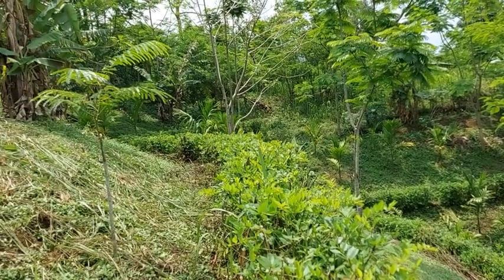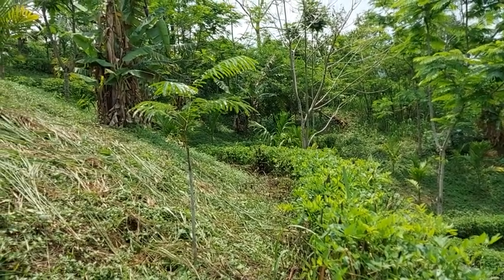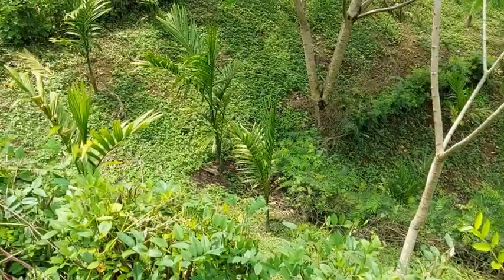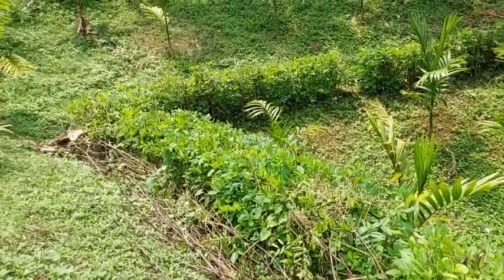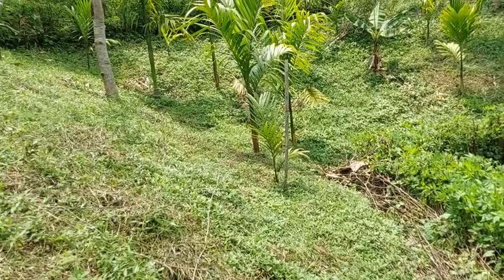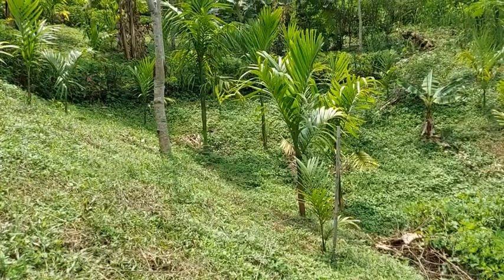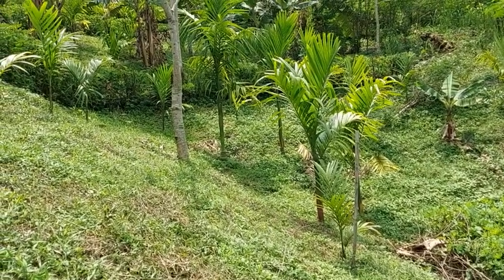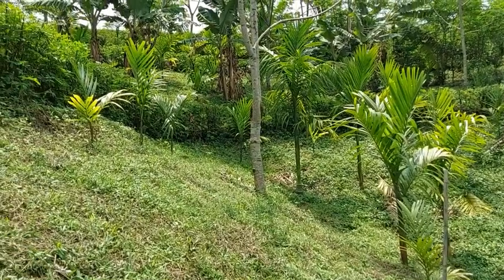Excellent hedgerows. This particular species is Indigofera. One can see this gully has been stabilized now as a result of these contour hedgerows. There is no visible sign of any erosion, soil loss, or cutting of the channel.